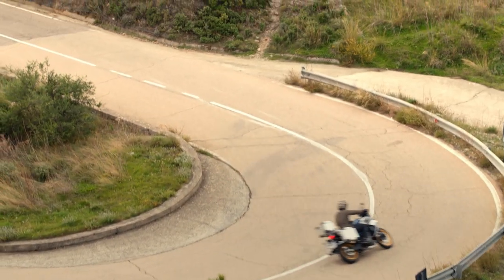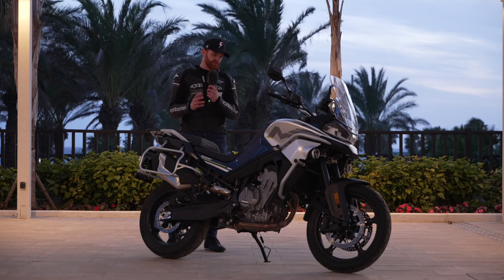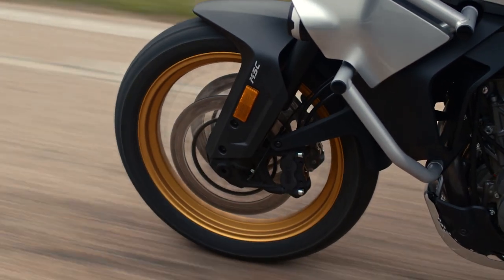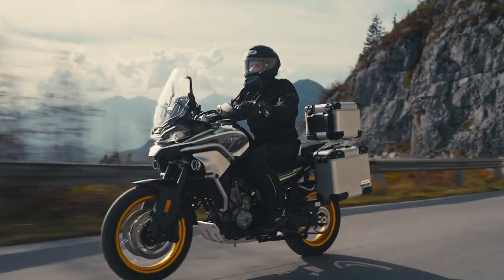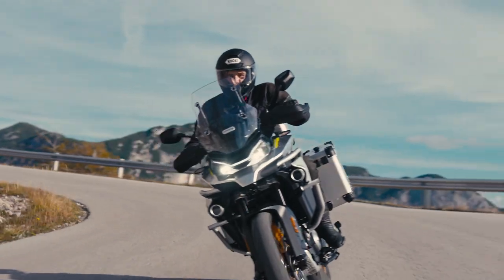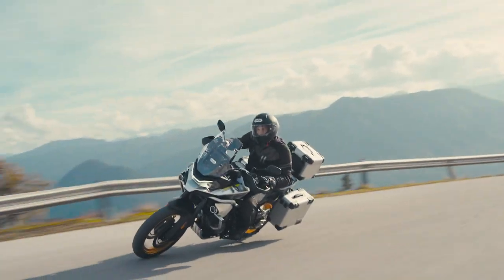The touring model we spent most time on also has adjustable suspension front and rear. If you want to do a bit more off-road riding, go two-up, or carry some luggage, you can adjust the rear shock accordingly, which gives you some nice adaptability.